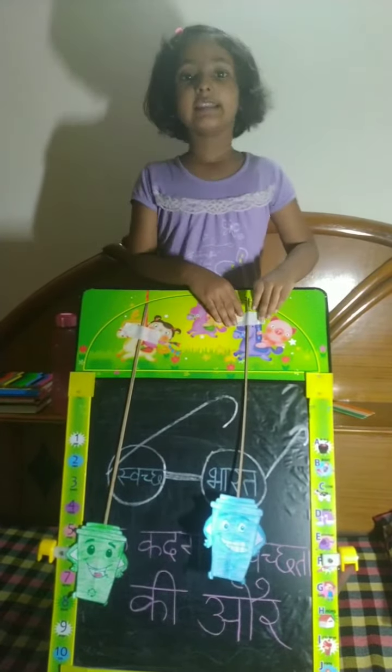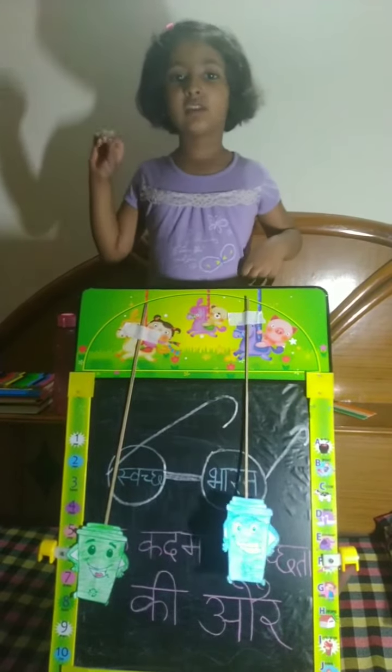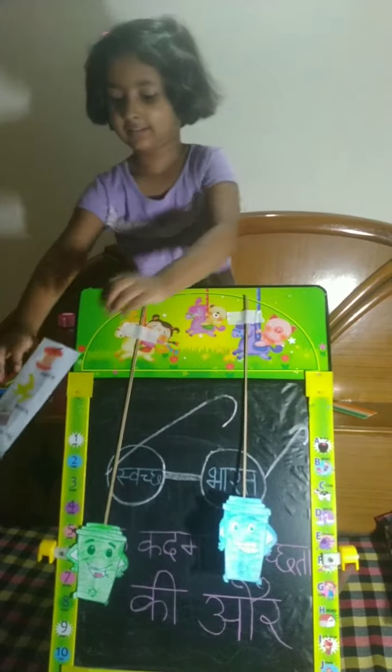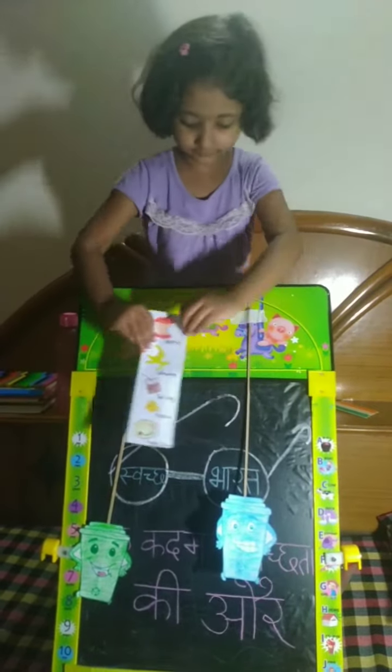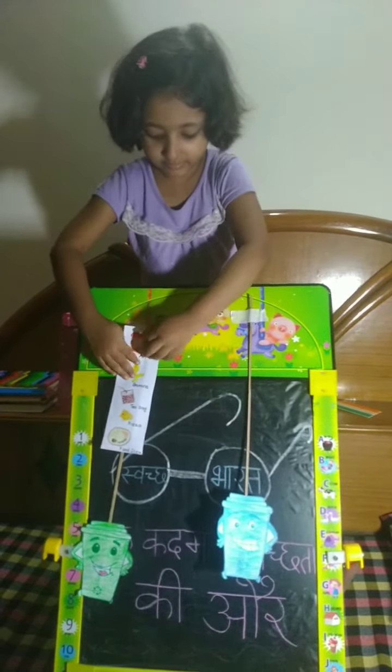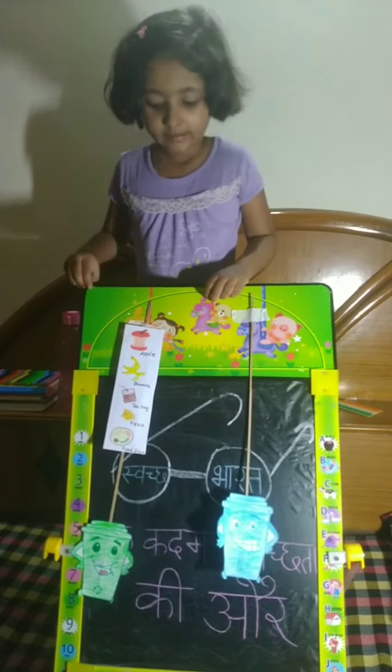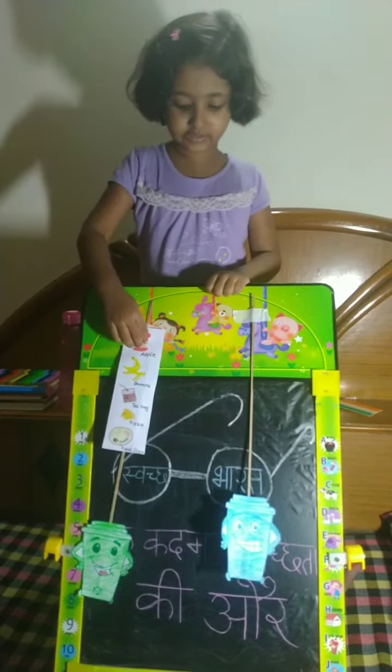In the green dustbin, we can put wet garbage, like apple, banana, tea bag, pizza, and food items.